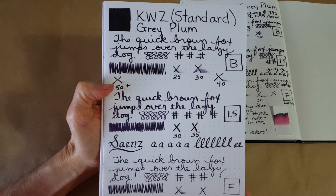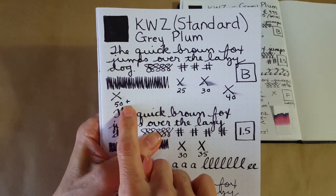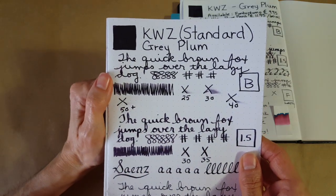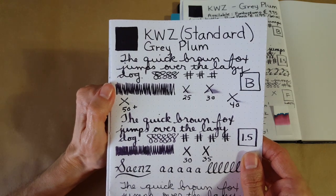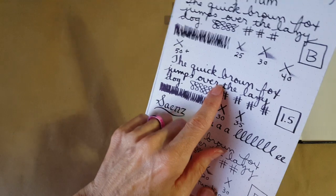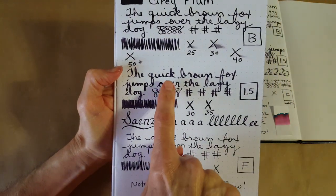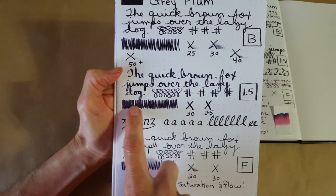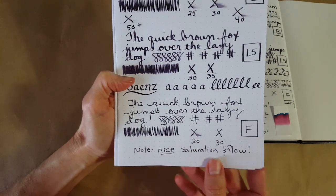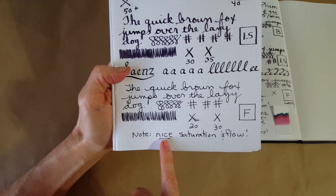Moving to Rhodia 80gsm dot grid paper — it looks very, very dark in the broad nib and took more than 50 seconds to dry. It certainly stands out. It looks black but that's partly the camera and the black sheen creating even more darkness. Tilting it, I can see a little bit of purple with my eyes but not through the camera. In the stub nib, 35 seconds to dry with just a little variation. Across all writing samples on all papers, I noticed very smooth flow — except for copy paper, which I don't expect.